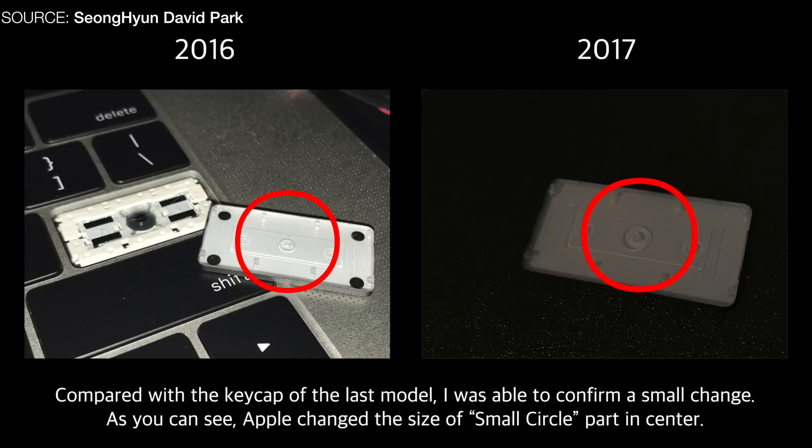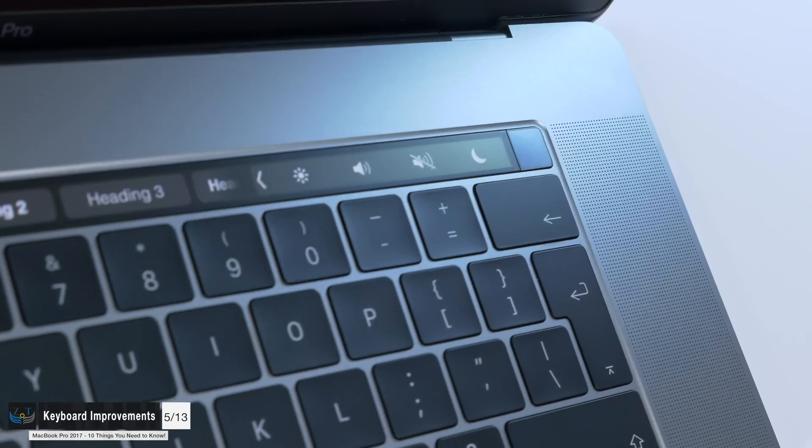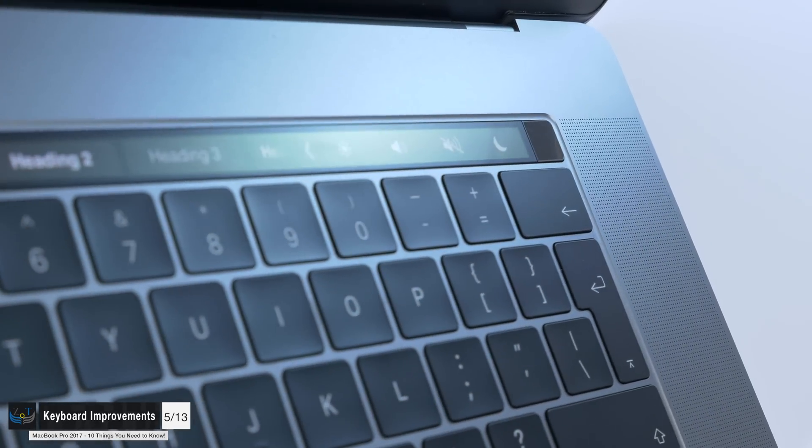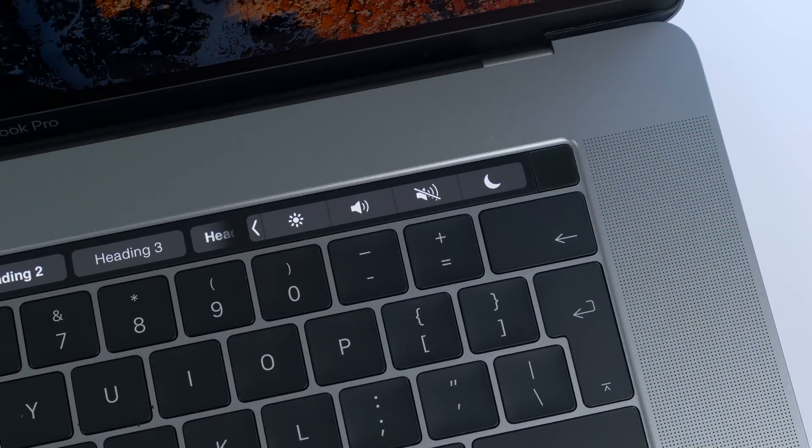Number four: the keyboard has been slightly improved. There's a new switch bracket that's supposed to make the keys last longer. We don't have reports yet about those sticky or clicky noise issues being resolved. The keyboard on the 2016 MacBook Pros had a lot of problems — the main one being a really high-pitched noise when the MacBook Pro got hot.